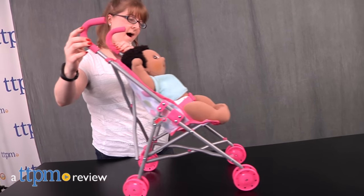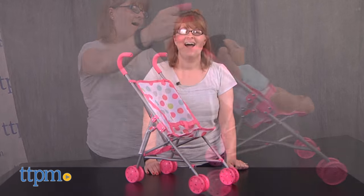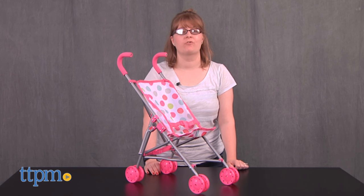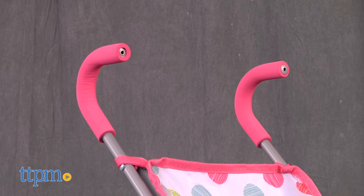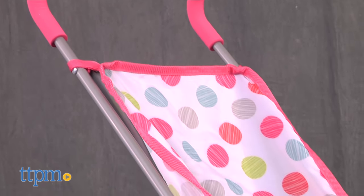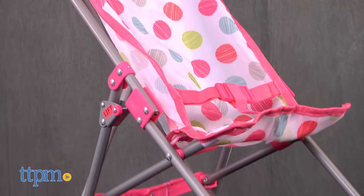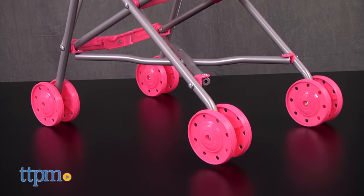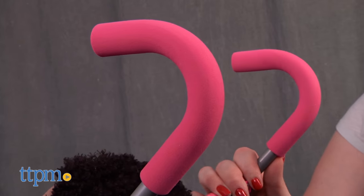Little mommies can stroll around with their baby dolls in style. Hi, I'm Laurie from TTPM, and this is the Honestly Cute Fold Up Stroller from Jack Specific. This pretend stroller fits baby dolls up to 18 inches, but baby dolls are sold separately. The stroller has bright pink wheels and a polka dot fabric seat with foam handlebars and a pink safety harness.